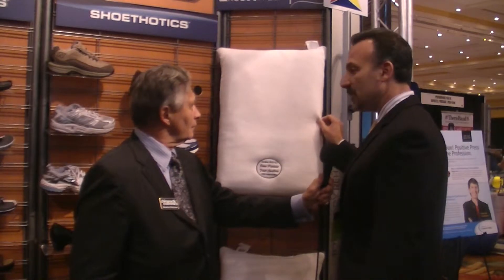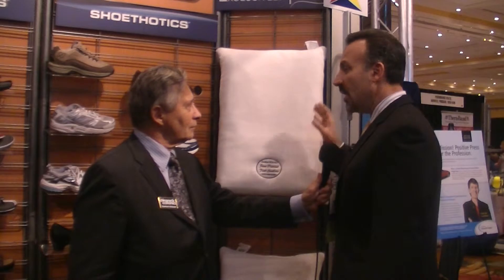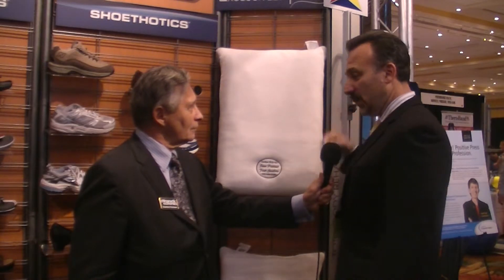The patient then gets a pillow similar to this. The doctor is going to do four different measurements in order to measure the patient so that it fits this patient perfectly.